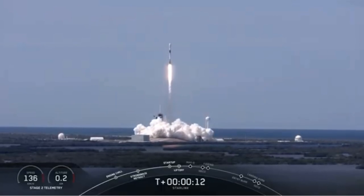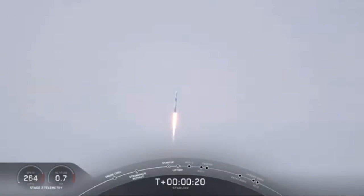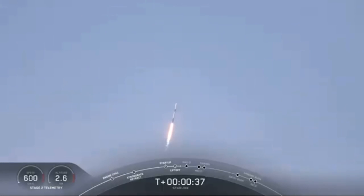Falcon 9 is pitching downrange. Stage 1 propulsion is nominal. Power and telemetry nominal. As you can see, Falcon 9 has had a successful liftoff from pad 39A. Moments ago we throttled the engines down and we'll throttle back up just in a second for preparation for max Q. Max Q stands for maximum aerodynamic pressure, which are the highest stresses that the vehicle will see during ascent. Maximum aerodynamic pressure.